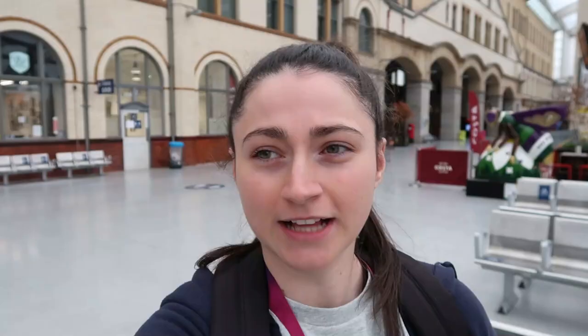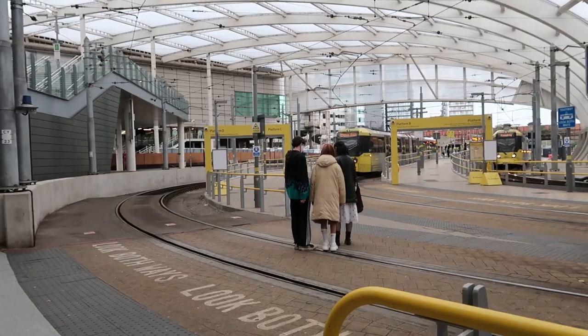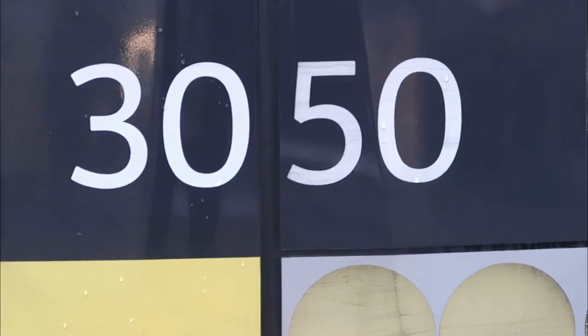Victoria tram stop is obviously part of Manchester Victoria train station, so you can get your train connections here, and there's also a nice link through to the Manchester Arena. I've only just realised that tram stop platforms are labelled with letters and not numbers. Victoria has four platforms. First tram: 3050.